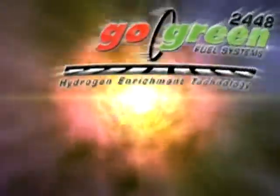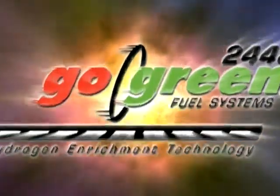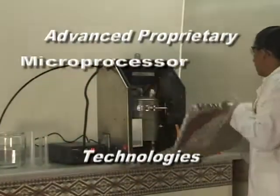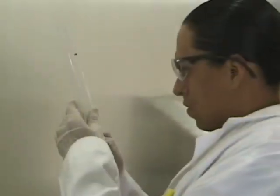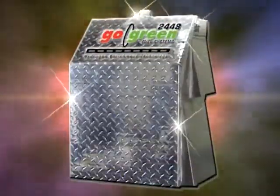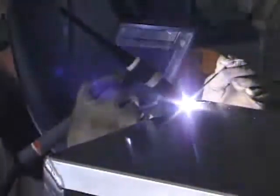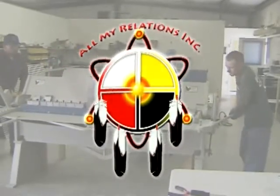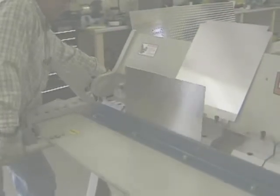Introducing the Go Green Fuel 2448, the precision-controlled retrofit hydrogen enrichment system engineered specifically to increase the efficiency of any internal combustion engine. The 2448 features advanced proprietary microprocessor, sensor and electrolysis technologies. In development for more than 12 years, the ruggedly durable 2448 reflects an outward appearance of simplicity, but in reality it is elegantly sophisticated. The Go Green Fuel 2448 is manufactured on Fort Hall Indian Reservation by All My Relations Incorporated, the Native American-owned and operated enterprise that developed the revolutionary patented technology.